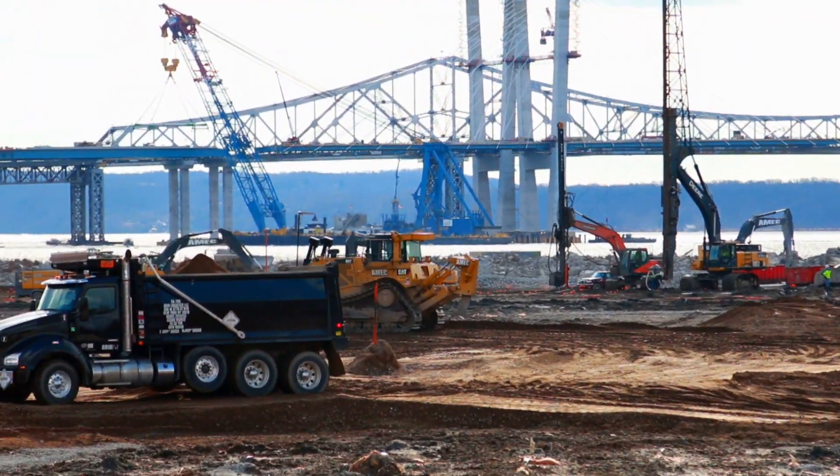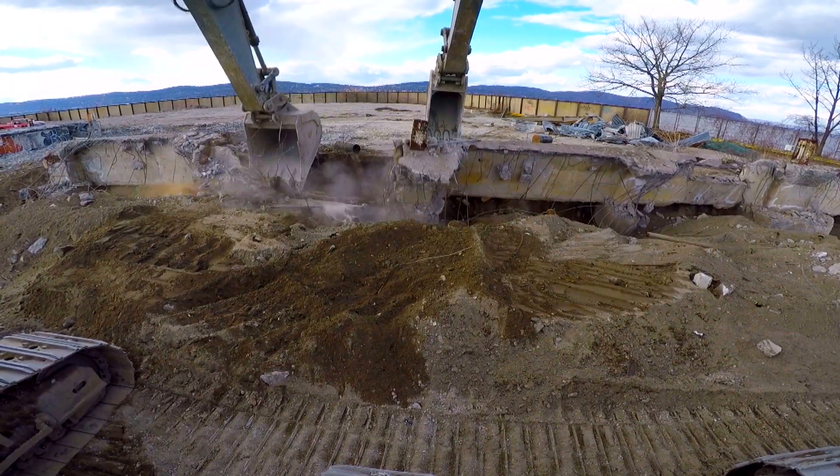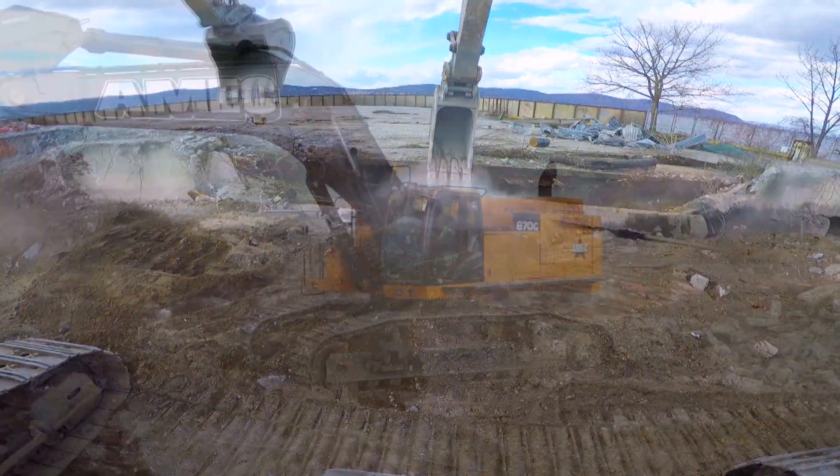There are a couple phases to the project. The first phase was actual demolition, the second phase is the utility work — six phases total.